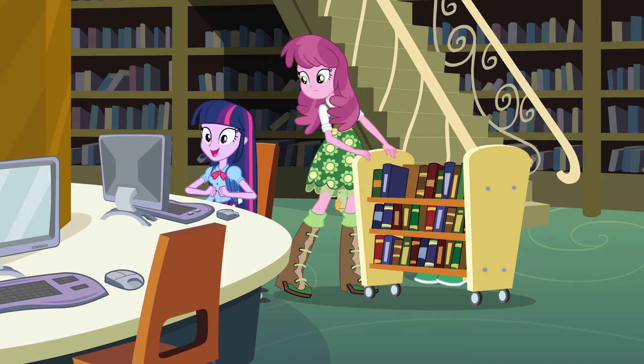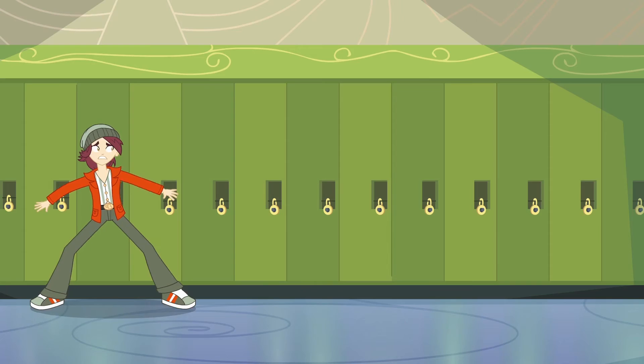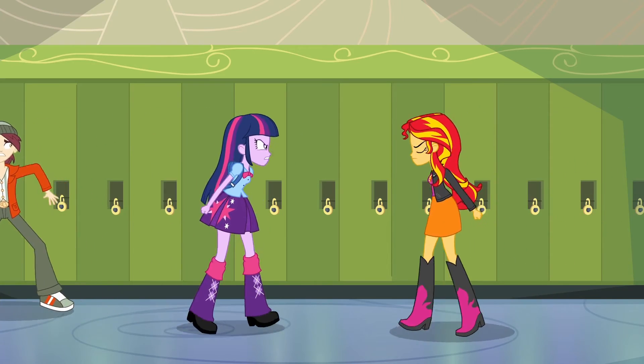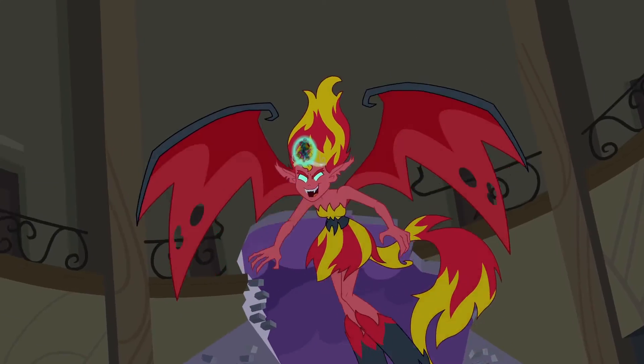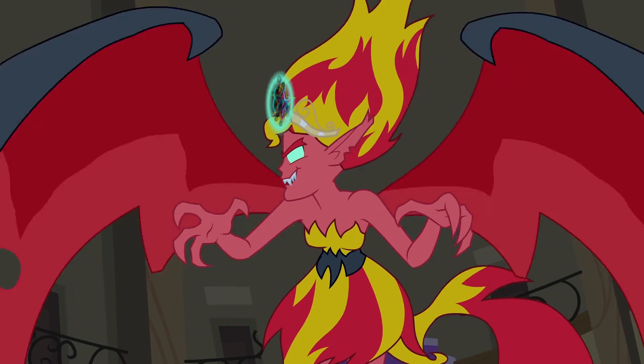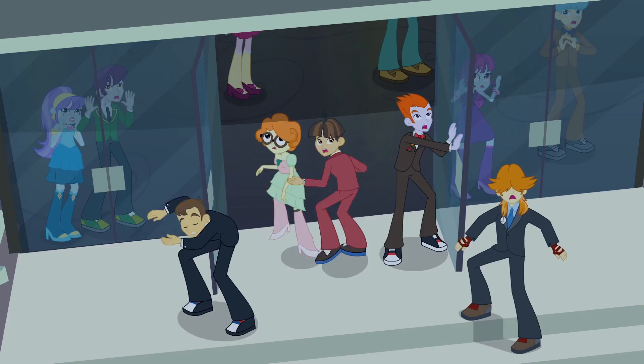I think my favorite character from the film would have to be Sunset Shimmer, and that's primarily based on her design. She goes from a normal-looking human to this evil creature at the end, and it's just a really cool character design — it's got a real edge to it but it's still cartoony, and that's the kind of stuff that I really like. So she's my favorite.